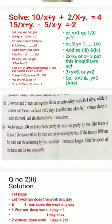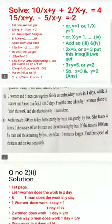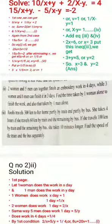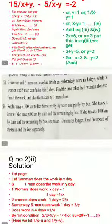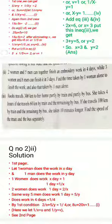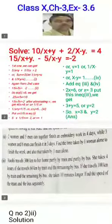Two women and five men can do the work in four days. Three women and six men can finish the work in three days. We need to find the time one woman alone can finish it, and similarly the time one man alone can finish it.